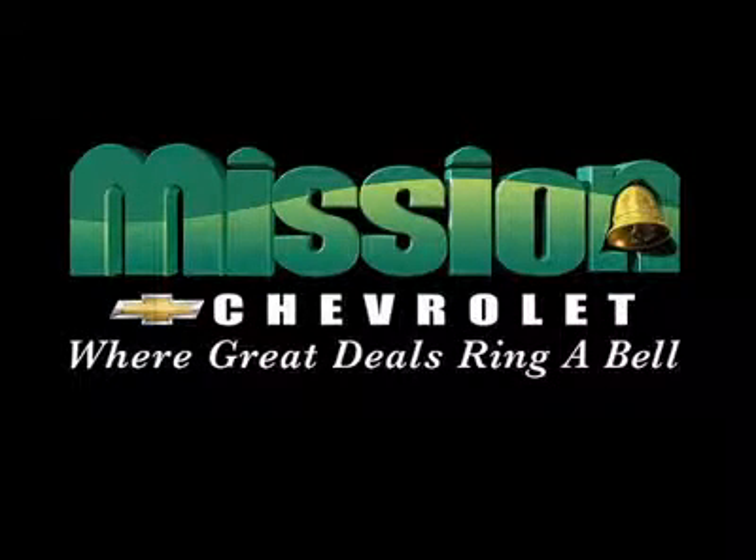Mission Chevrolet, home of the Low Price Guarantee — easy to find. Exit 32 off I-10 at Zaragoza and George Dieter.